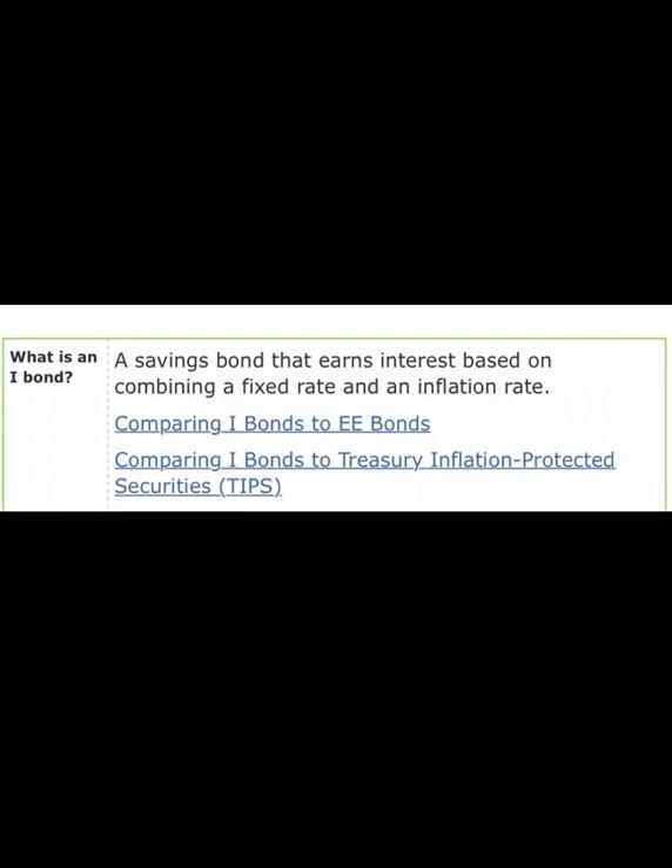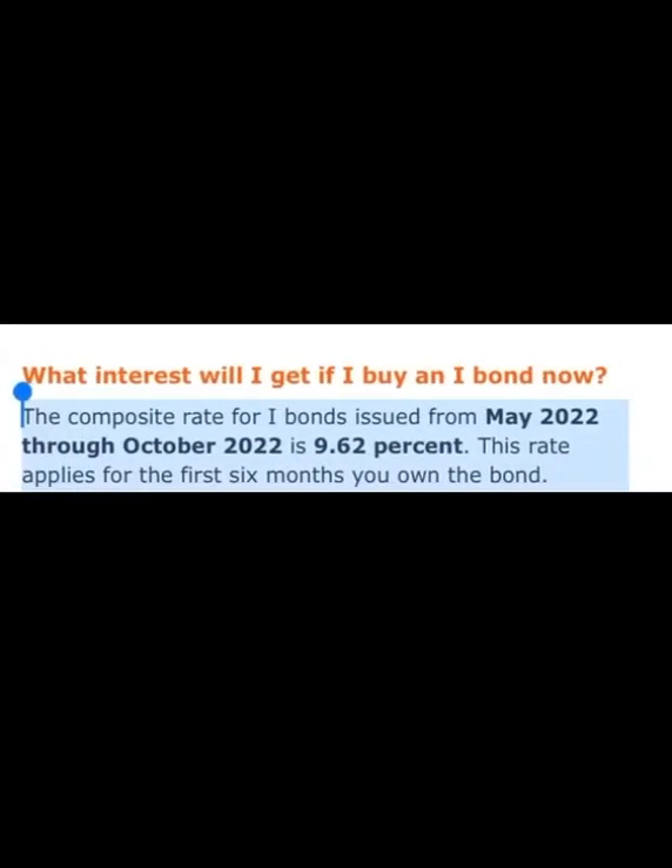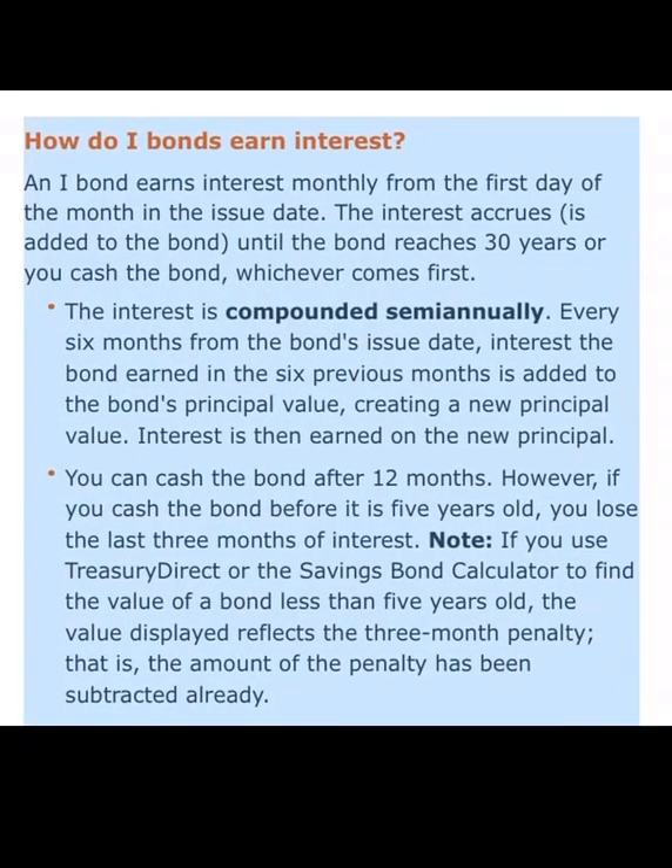What is an iBond? It is a savings bond that earns interest based on a combination of a fixed rate and an inflation rate. What interest will you earn right now? The composite rate for iBonds issued from May 2022 through October 2022 is currently 9.62%. This rate applies for the first six months you own your iBond.